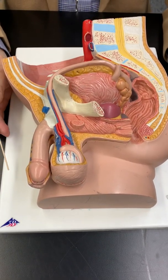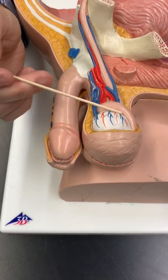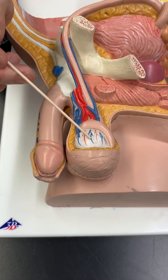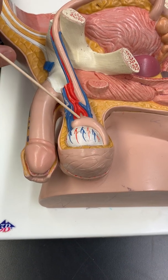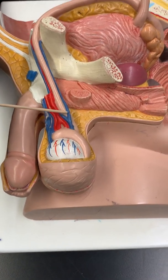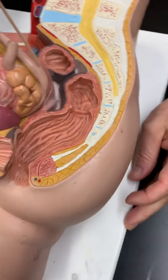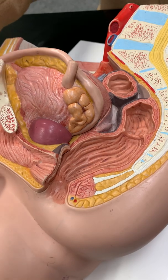So, male reproductive parts. You have the main part, the gonad, known as the testis — and there are two of them, right and left. The testis is connected to the epididymis. This is where spermatozoa will be stored. That's connected to this tan tube — this is the ductus deferens, or vas deferens. Here you see it traveling up over the bladder, coming around the back, where it's going to meet up ultimately with the urethra.